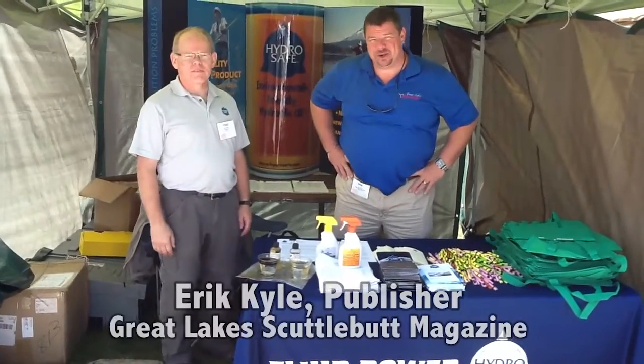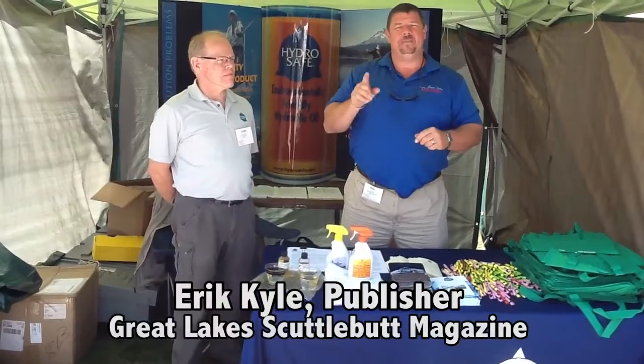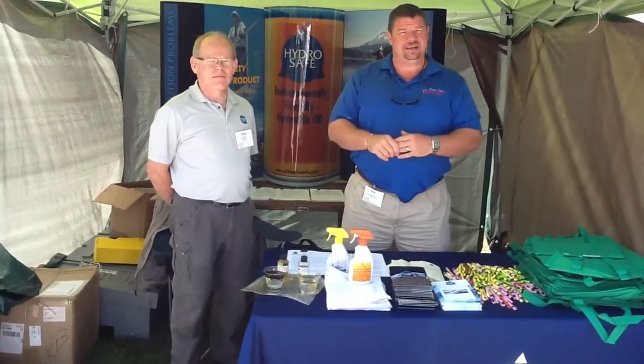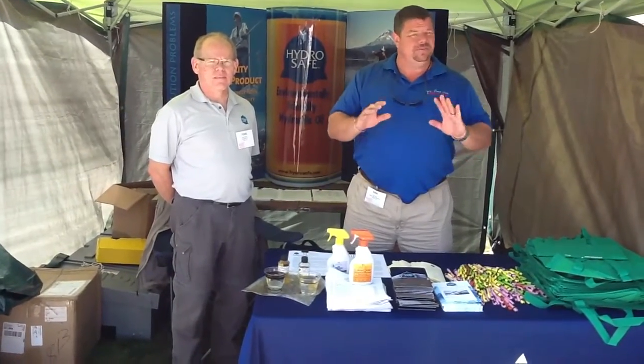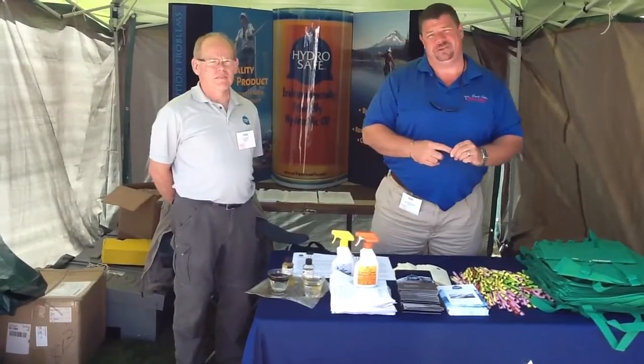Hey guys, Eric Kyle here, publisher of Great Lakes Scuttlebutt Magazine. I'm excited to be out at the third annual Boating and Outdoor Festival here at Metro Beach. This is a beautiful place to have a boat show, right here in Harrison Township, Michigan on the Clinton River. Some fantastic boats and wonderful exhibitors, so come on down this weekend and enjoy yourselves.